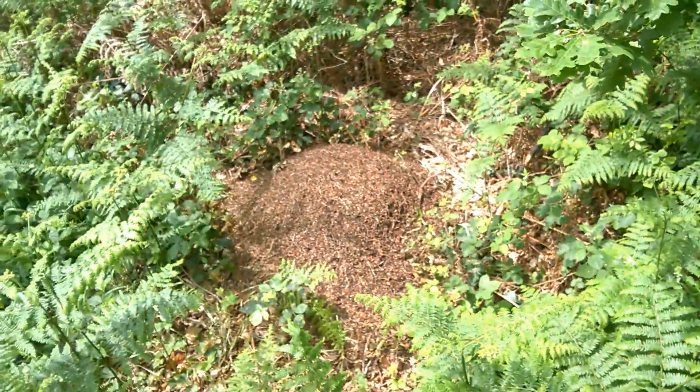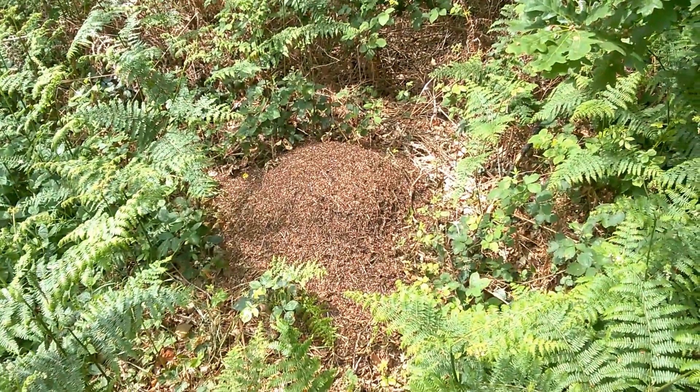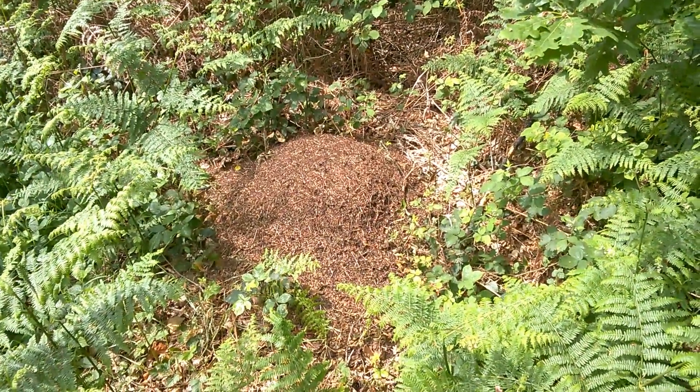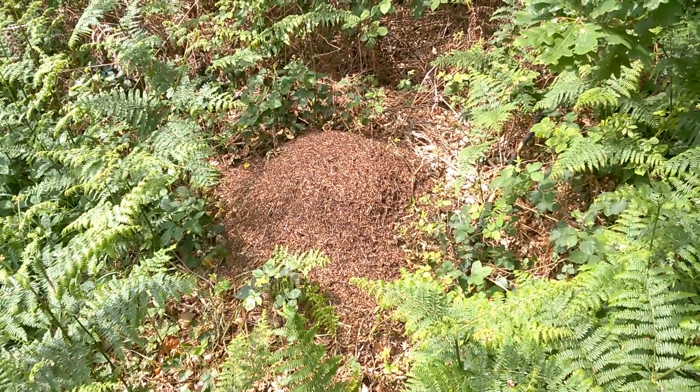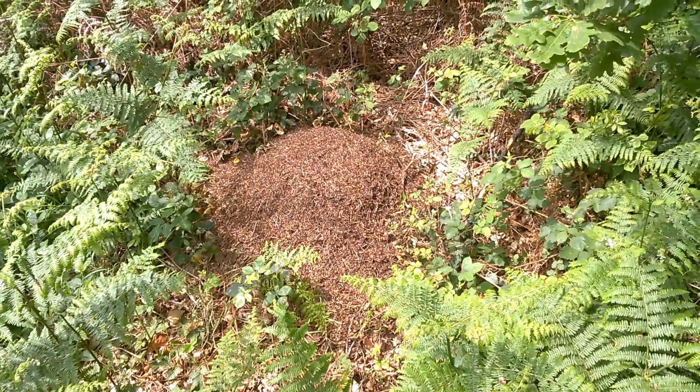Here we've got another wood ant nest, and this one, I think where it's in the warm sunshine, the ants are very, very active. I don't know how well you'll be able to see that on the video, but that's a seething mass of life.